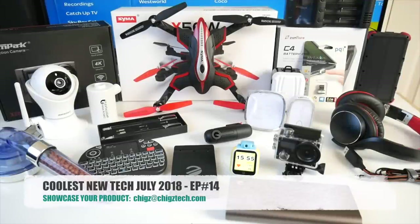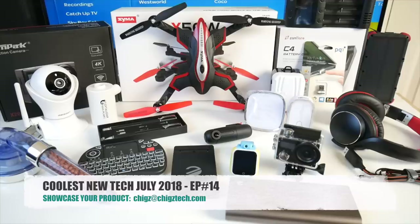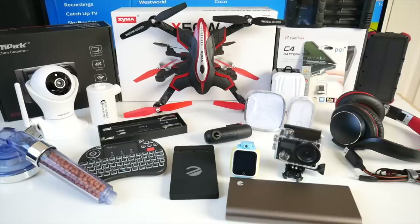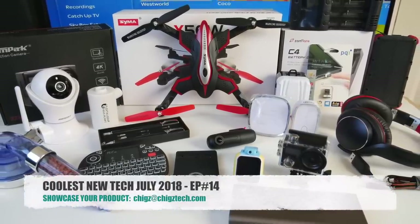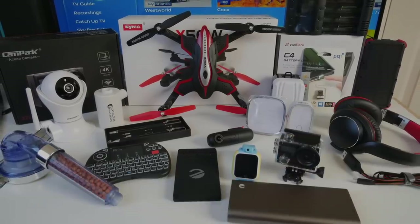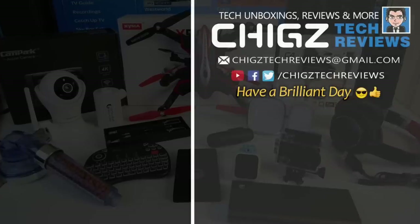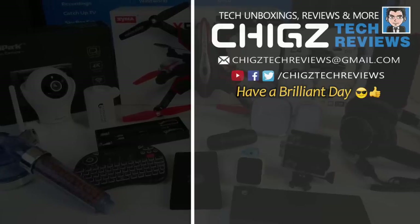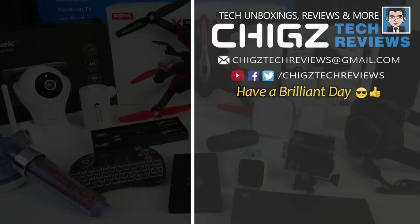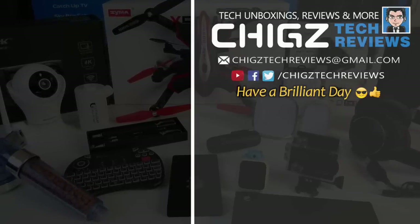So there you have it guys — that was the coolest tech for July 2018. I'll see you again next month with another episode showcasing some of the coolest tech of the month. Let me know in the comments which one was your favorite from the bunch. I'll leave the links in the description so you guys can check any of these products out and pick one up for yourself. That's all for this video — don't forget to like and subscribe. Thank you so much for watching and I hope you all have a brilliant day. See you in the next one!